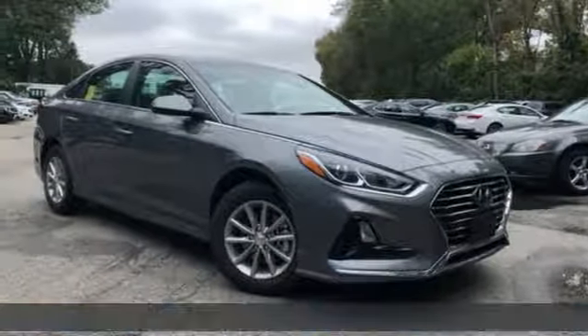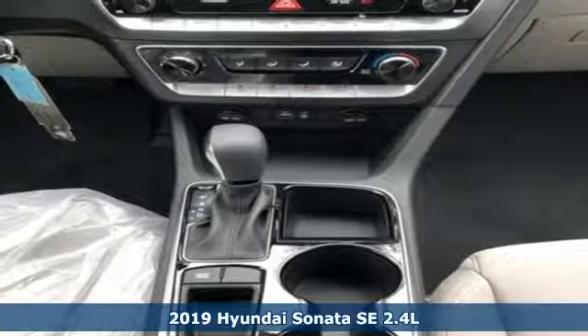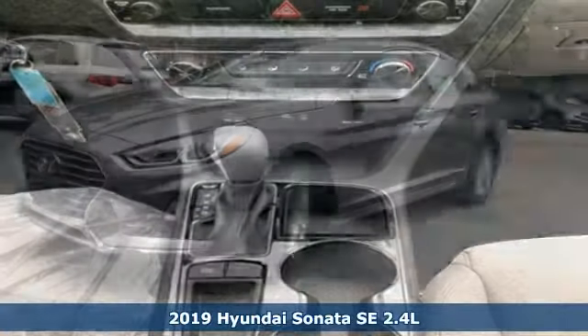Here's a new 2019 Hyundai Sonata. Live comfortably within your means — very comfortably — in this beautifully designed Sonata.